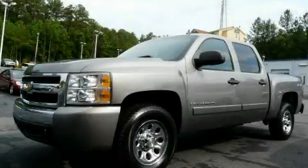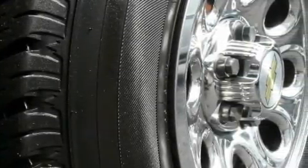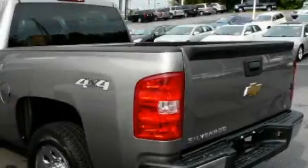This is a 2007 Chevrolet Silverado. It has what you need for work as well as what you want for play. It has a 5.3 liter 8-cylinder engine, a 4-speed automatic transmission, and 4-wheel drive.